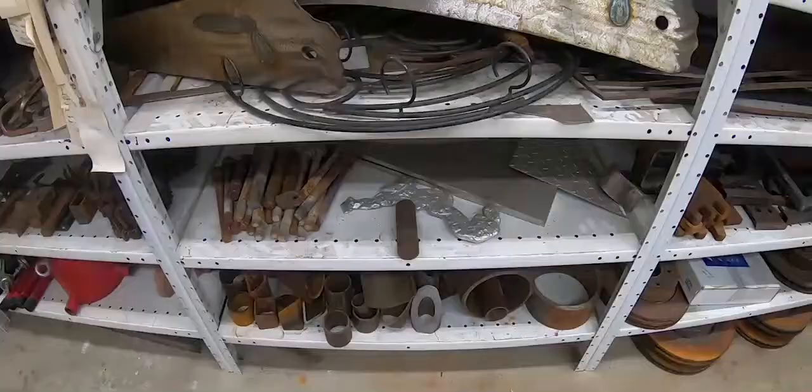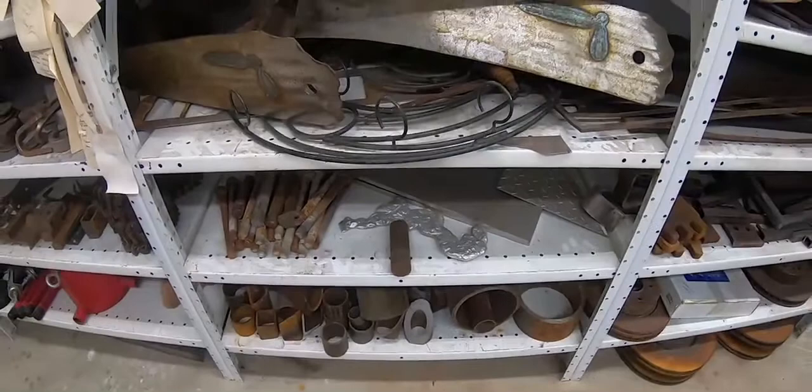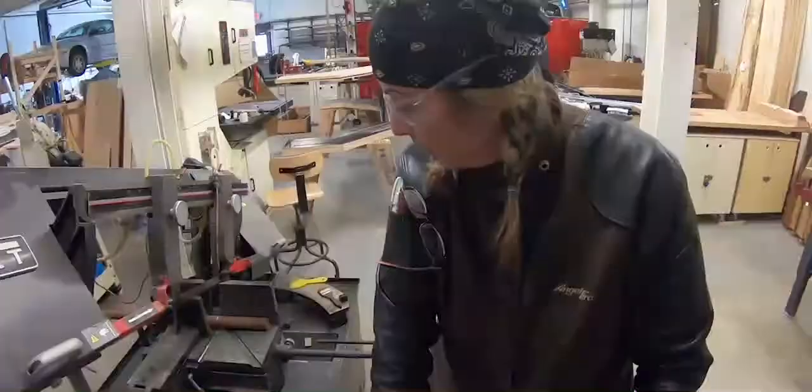I have a studio here at home where I do all my ceramics and clay work, a lot of my sketching and drawing and inspiration, and where I store a lot of my metal. You'll find me just staring at the shelves behind me, trying to figure out what I want to make.